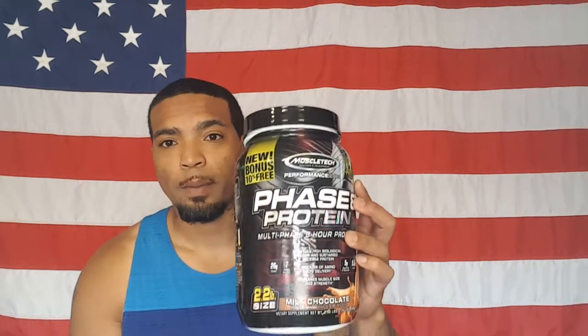What's up ladies and gents, it's been a while since I did a supplement review. Today we're going to review one of my favorites — Phase 8 protein — and also whey. Both are good proteins. This one has more carbs and this one has less, that's why one is a casein and this is a whey.